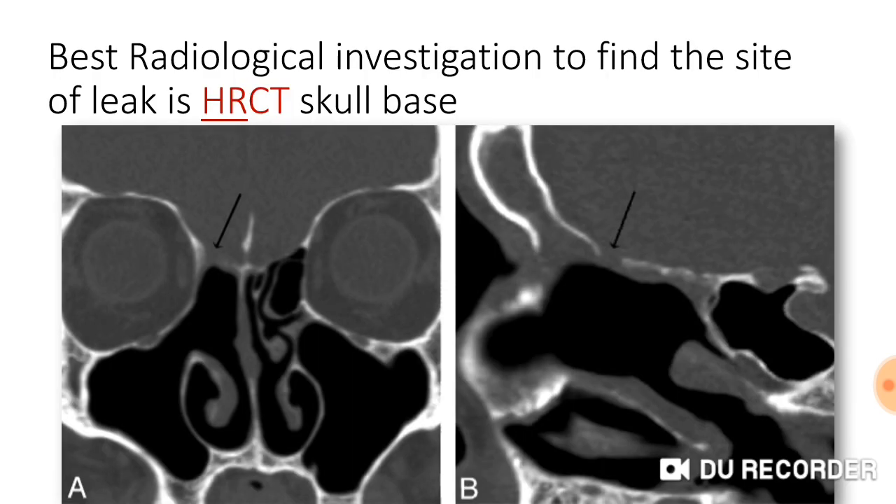The best radiological investigation to find the site of leak is HRCT base of skull — that means high-resolution CT scan. In this CT scan, you can see the arrow marked location where there is the fractured leak, and by this way the CSF comes inside the nose and out.